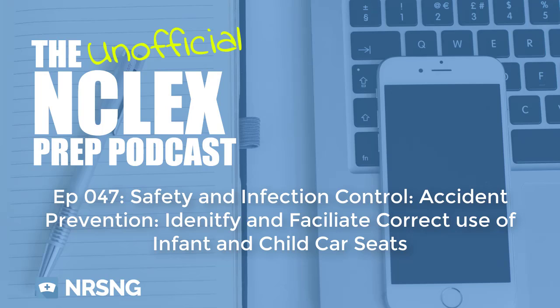Parents should not get a car seat from Craigslist because you can't verify if it's been in an accident. If it has been in an accident, you can't verify that all of the safety mechanisms work appropriately. It's really important to make sure the car seat is within the expiration date and has never been in an accident.